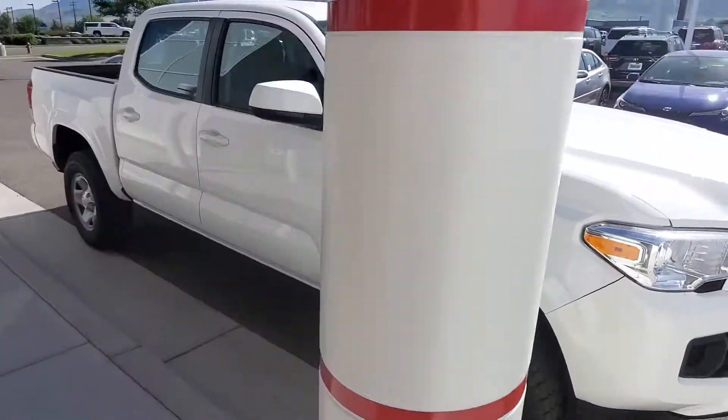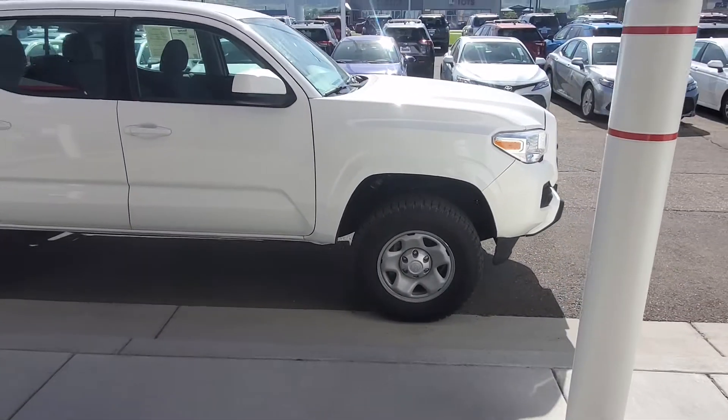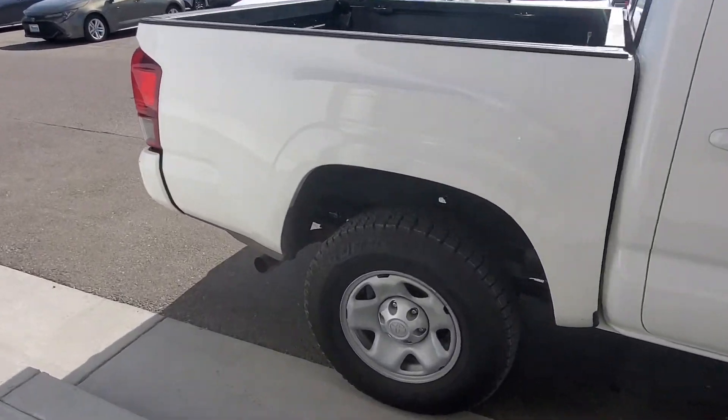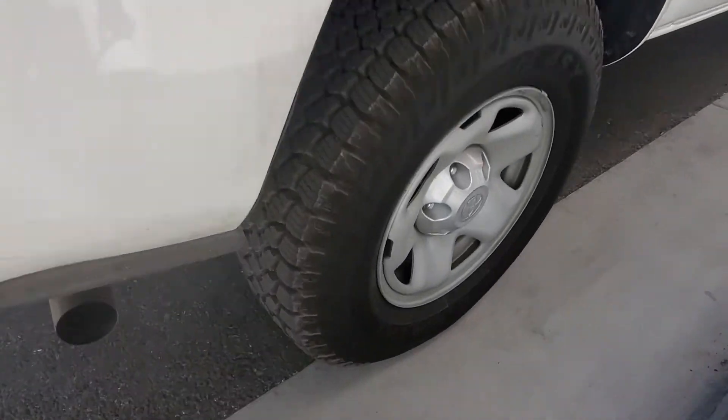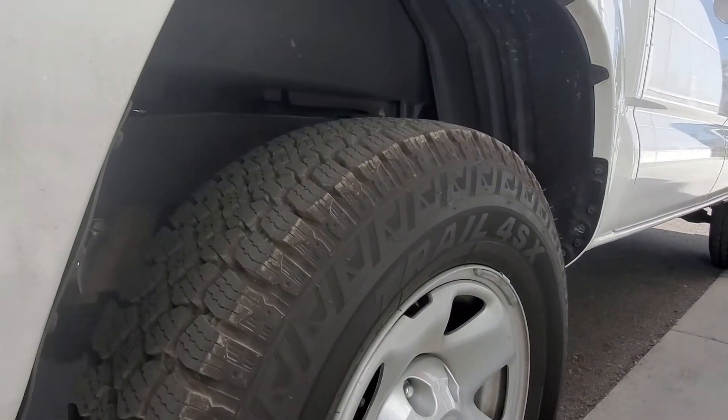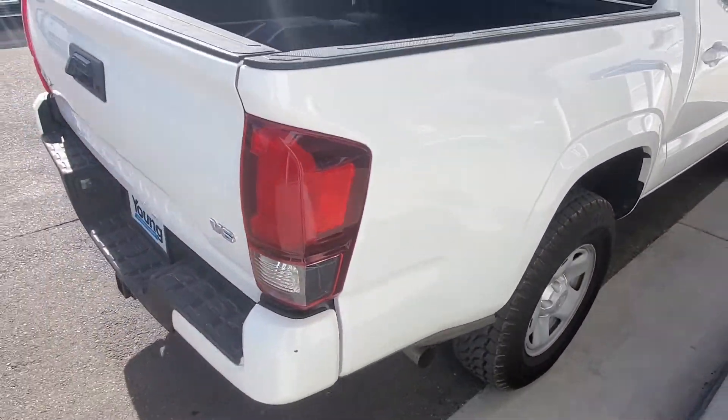This one is used but as you can tell it's in really good shape. Here's what the tires look like — they're almost brand new and they do match all the way around.